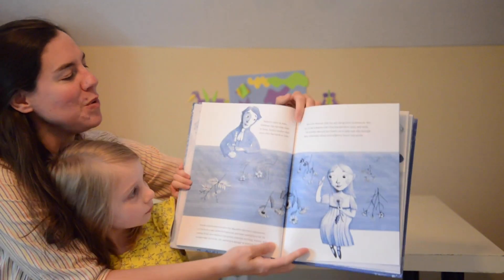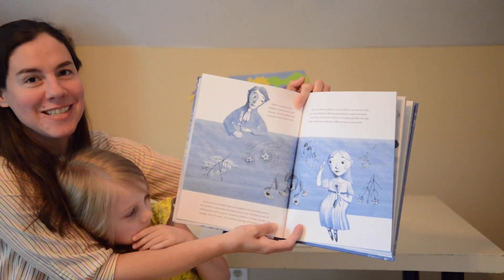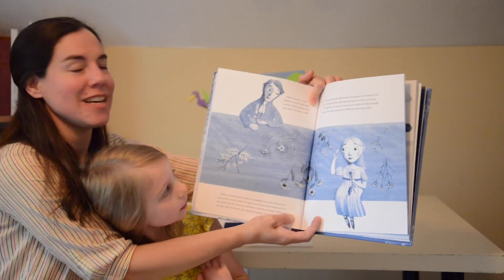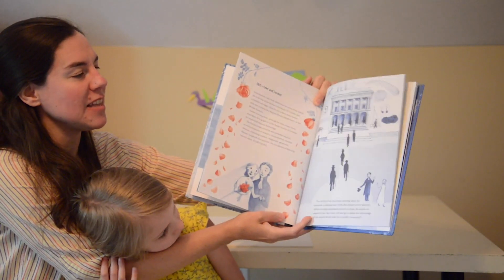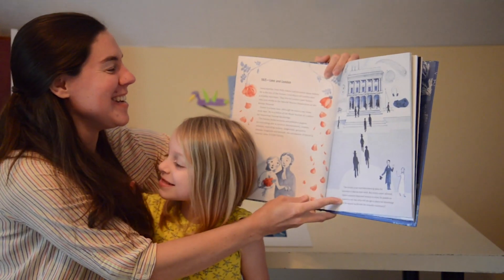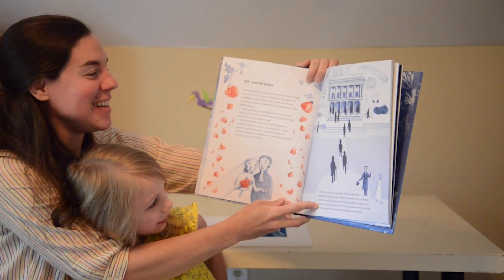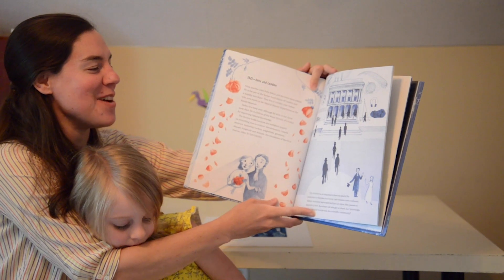It's a beautiful book and it talks about how she was interested in botany — her father was a scientist. At the time when she was growing up and becoming an adult, women weren't really encouraged to study the sciences and they were often excluded from things like universities and scientific societies. She married someone named John Kelly Atkins.